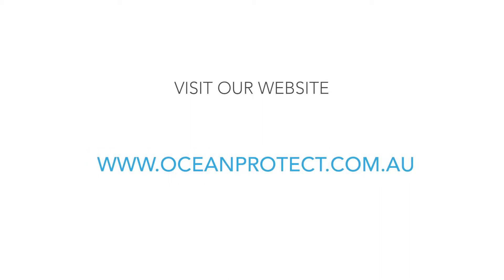Visit our website www.oceanprotect.com.au for more information.